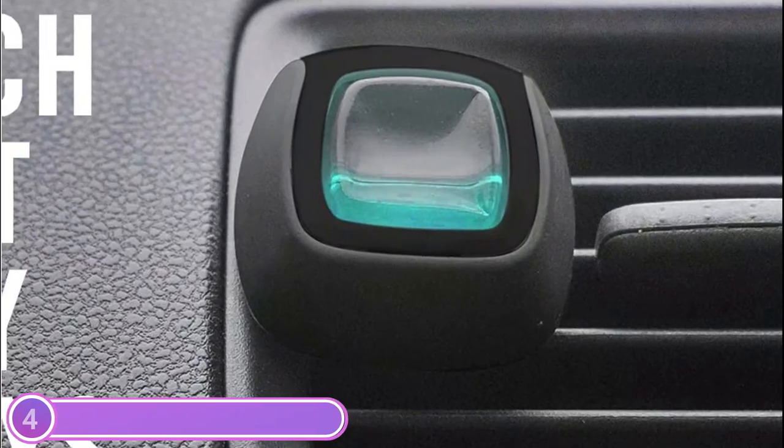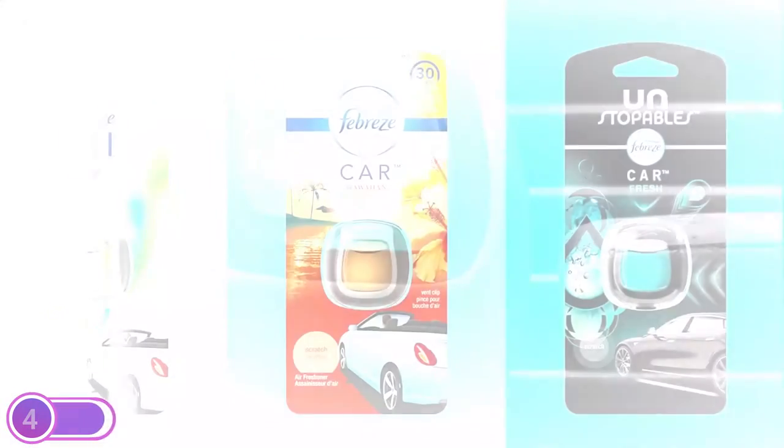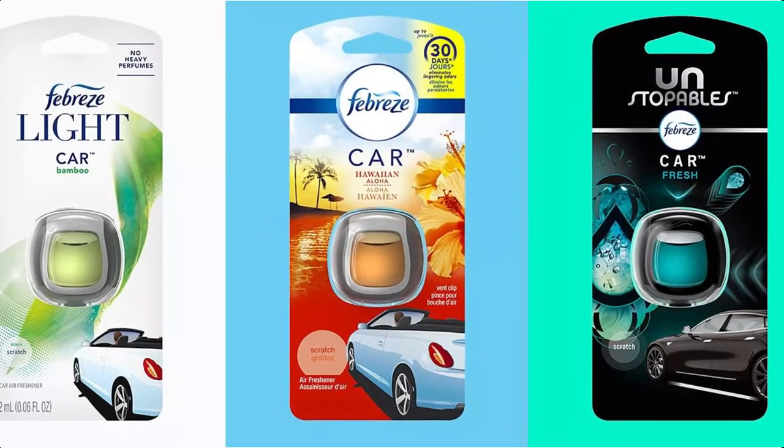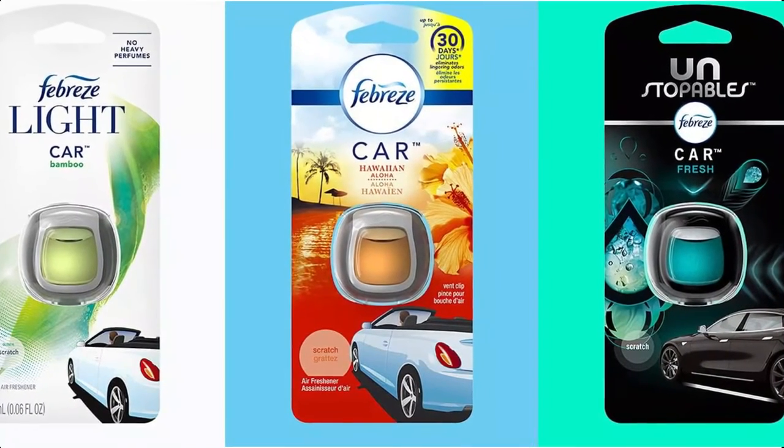Let's get out of the house and make your ride more enjoyable. Are you looking for an explosion of freshness? Febreze Unstoppables fabric refresher is a great option to get rid of the stink.